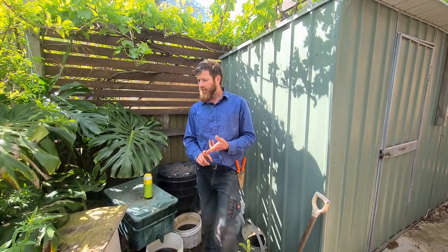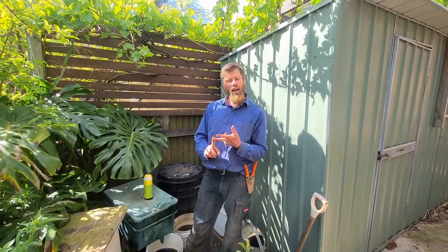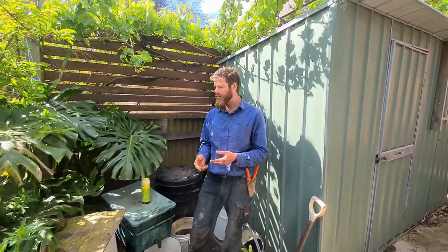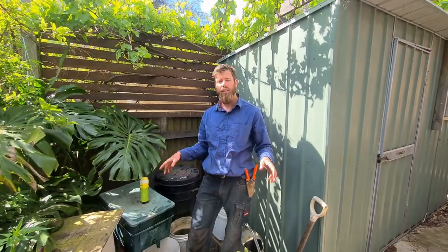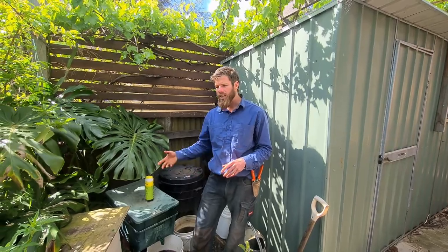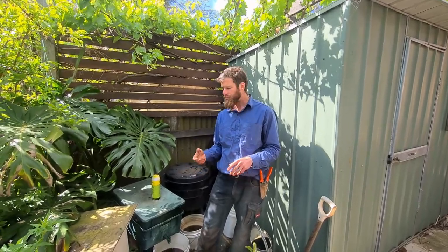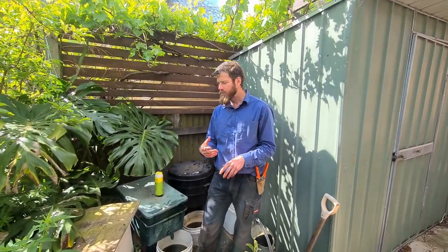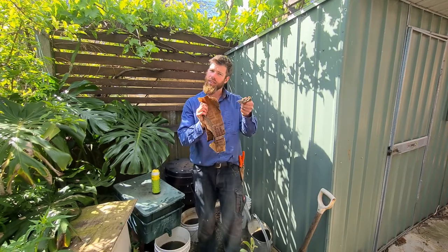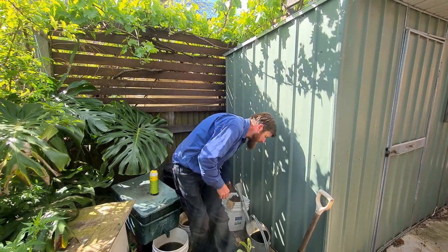The third issue is flies and maggots. If you've followed what I've said about covering the food scraps and not feeding too much, it won't be an issue. If it does become one, you can remove that material and similarly reduce the amount of nitrogen-rich foods, feed more carbon-based foods, and it will come back into balance.